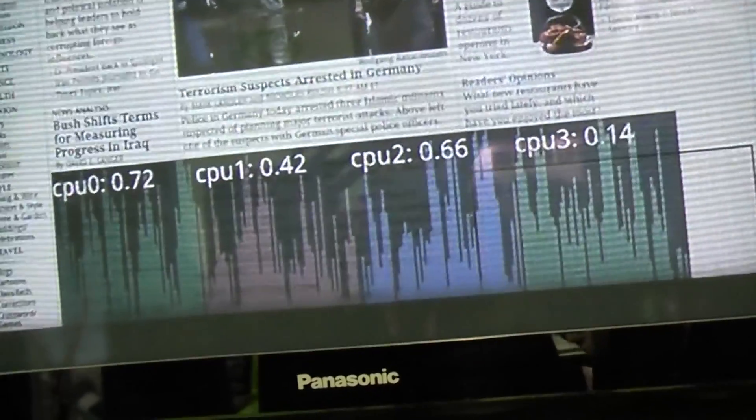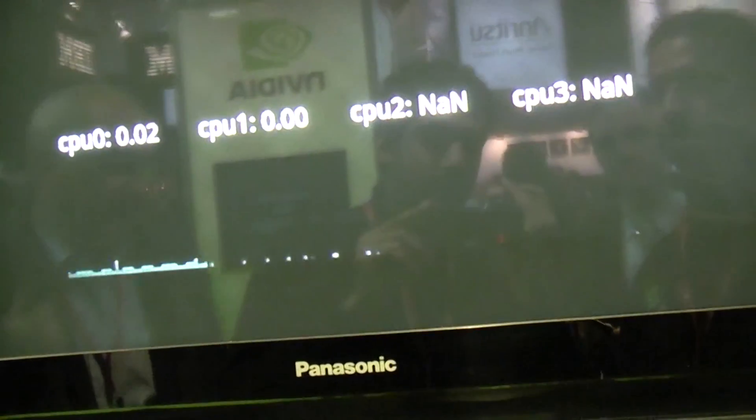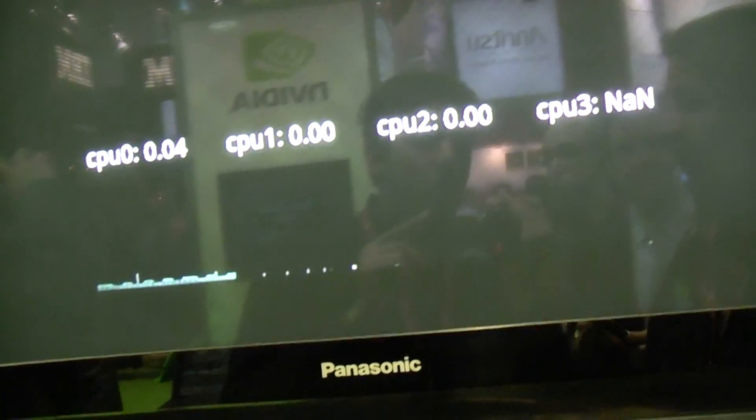Just to clarify, this video up here is not real-time while the game is playing. This is a video that was previously shot on this development platform, showing it, and the game is being played on the system.